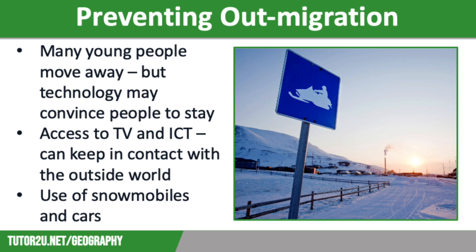However, technology has started to make life easier, which might stop out-migration. For example, people now buy clothing, often online, made from modern materials, rather than having to make clothes from animal skins and hides.